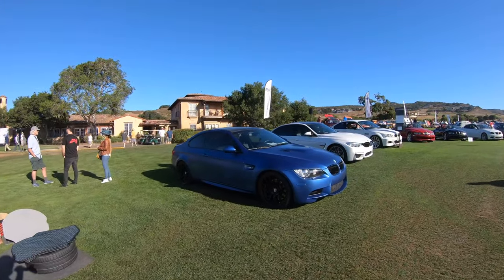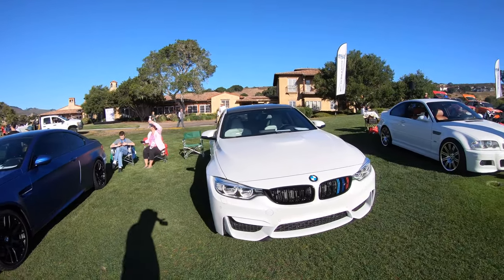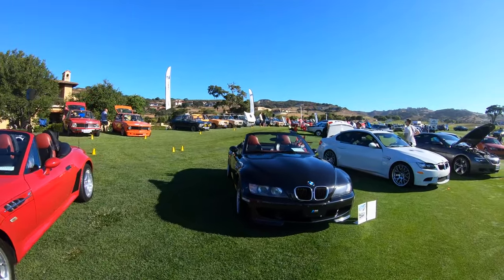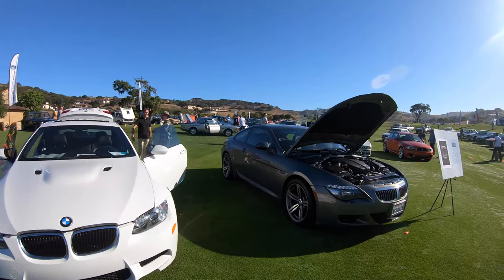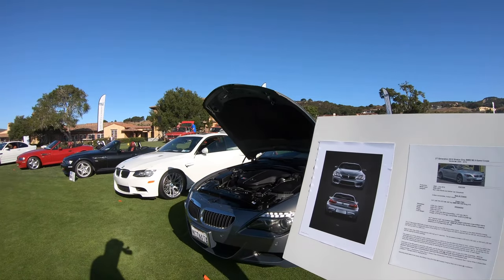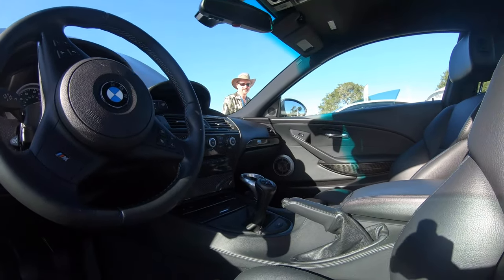We've got the BMW M class display here — a Frozen E92 M3, an Alpine White F80 M3, and the E46 M3. Maybe in Mola Red, an M Roadster, and next to it another M Roadster. Then we've got the E92 M3. E63 or E62 — I can't remember which — so an M6 with the S85 and manual transmission. Very clean.